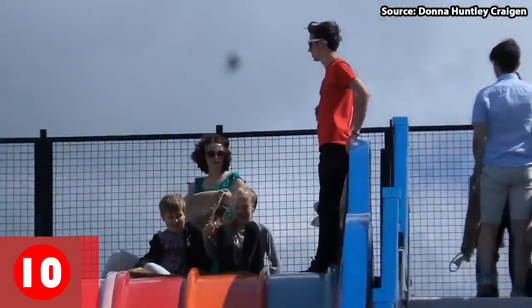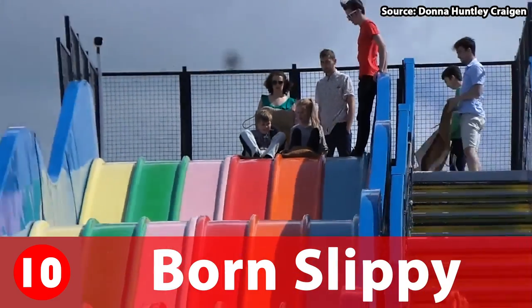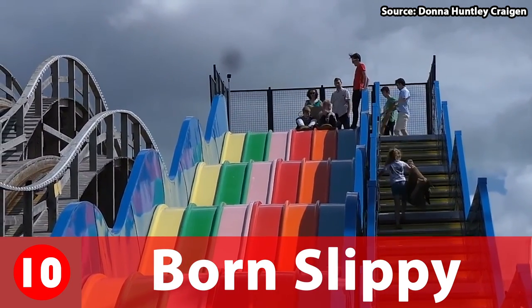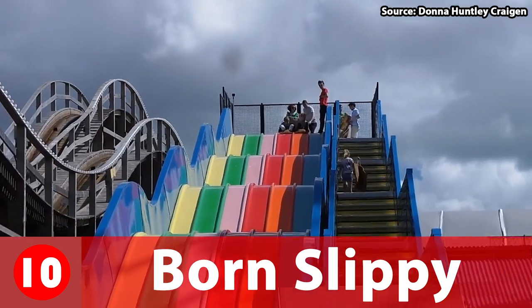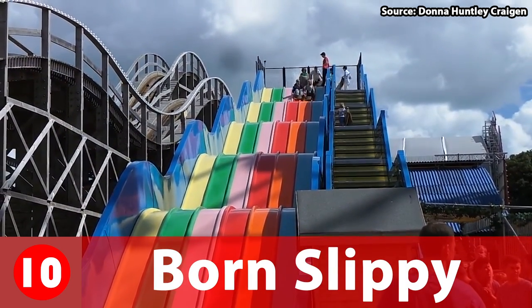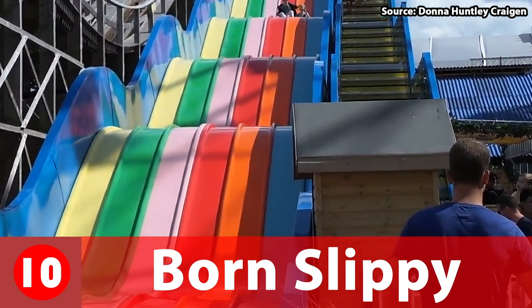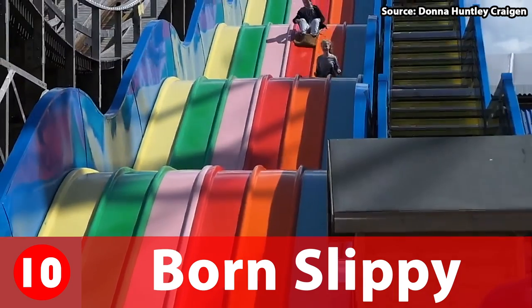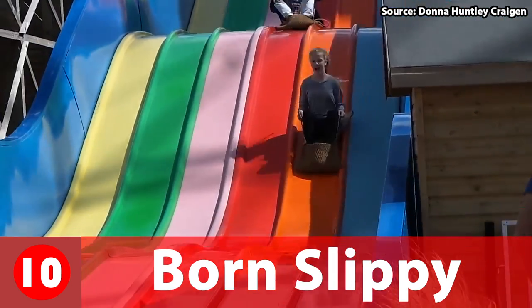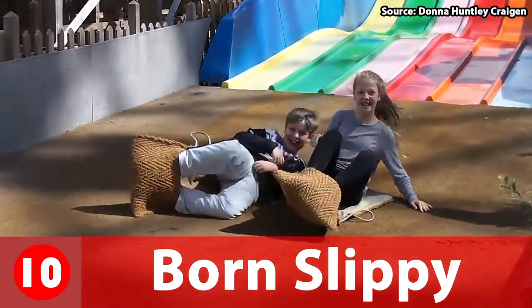Coming in at number 10 is Born Slippy, a very colourful slide located next to the Scenic Railway. Now you may be thinking, why is a slide at number 10? Well this is not any slide — this is Born Slippy and it is all about who can make it to the bottom first. Once you ascend to the top, you pick one of six lanes, then you launch yourself down the 65m slide and see who wins the race. Personally I love this ride and go on it every single time I visit.